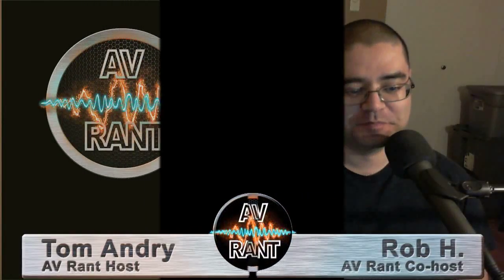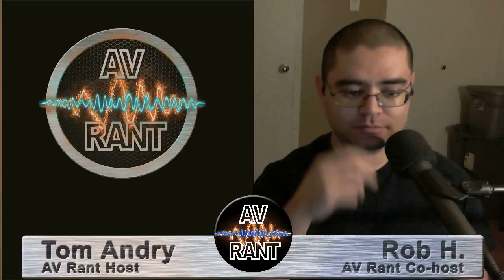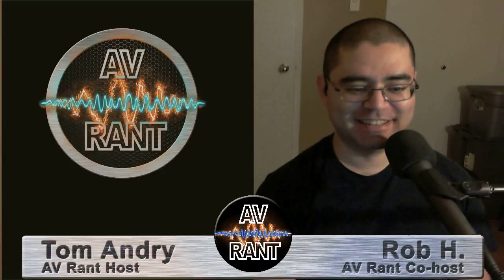Infinite Gary asks: will we consider the JVC RS600 projector — which is the same as the DLA-X950R — to be a significant upgrade over his Runco Q750D? And are there any projectors around that $10,000 price point that would be worth considering?